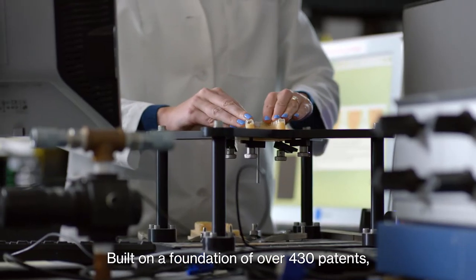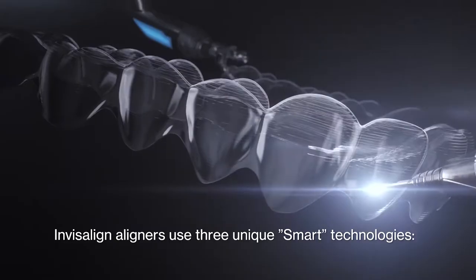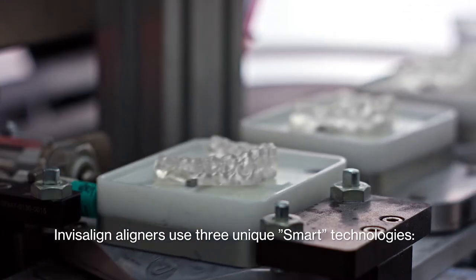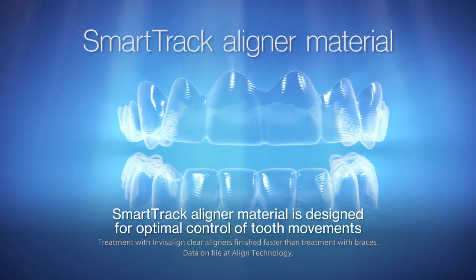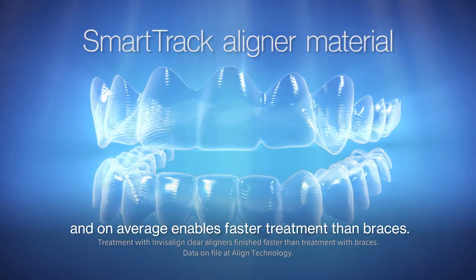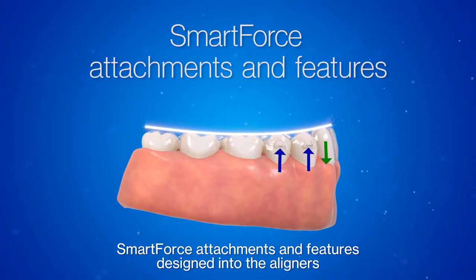Built on a foundation of over 430 patents, Invisalign aligners use three unique smart technologies. SmartTrack aligner material is designed for optimal control of tooth movements and on average enables faster treatment than braces. SmartForce attachments and features,